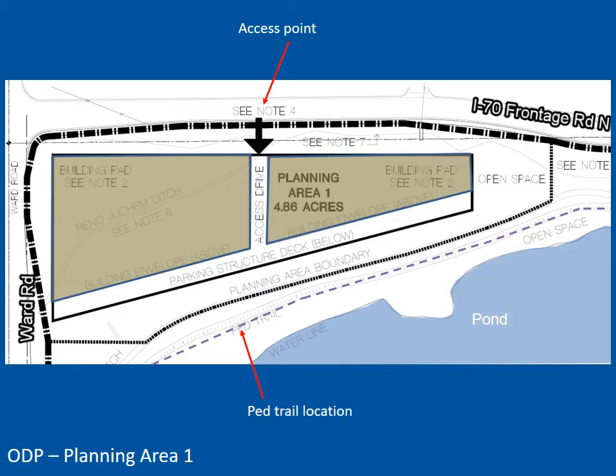This is a close-up of PA-1 showing the primary features. The sole public access point will be located halfway between Ward Road and Van Gordon Street on the Frontage Road. Only emergency access was permitted by CDOT on Ward Road. The proposed pedestrian trail location is shown along the pond shoreline in purple. The final location of this trail will be determined at time of SDP through a review of engineering documents, but the ODP requires a pedestrian trail as part of its open space commitments.